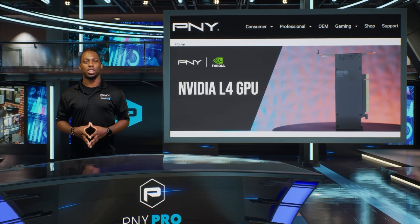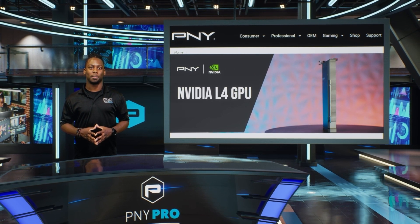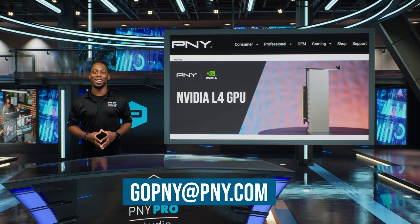Enhance your AI infrastructure and deployment capabilities with an NVIDIA L4 Tensor Core GPU from PNY. For more information, email gopny@pny.com.